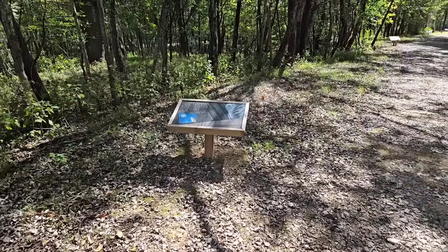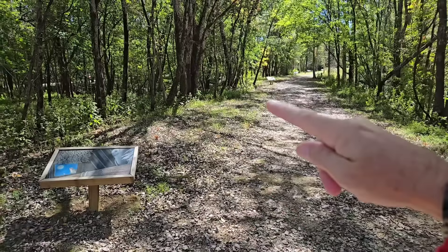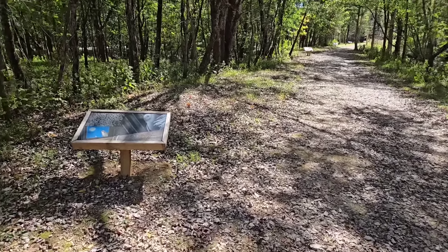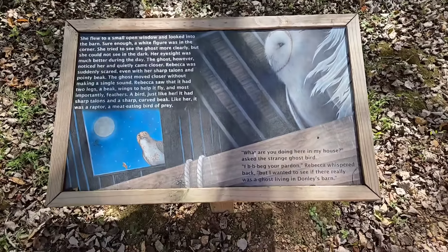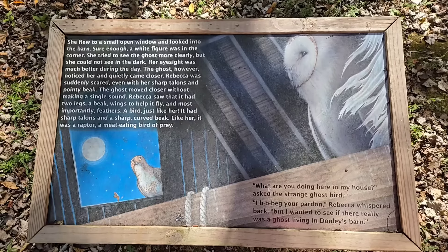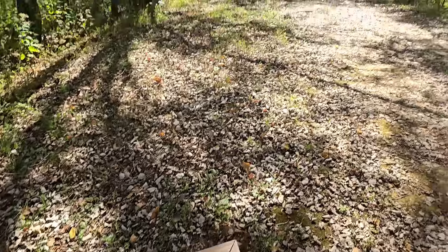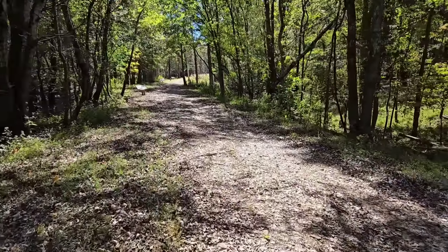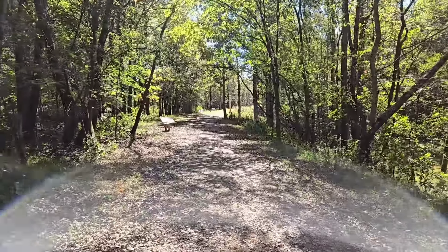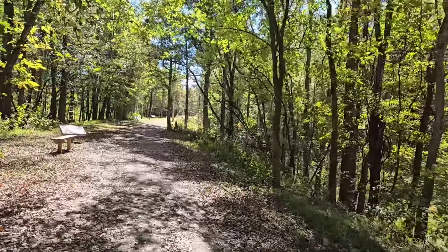So here's a trail we decided to pick up and check out. It's got a storybook — if you have kids of reading age and you're bringing them out to the park for a walk, they could take turns reading these little placards. It's a storybook and every so many feet they've got another page. I can see five of them lined up right here and we already passed two or three of them. They're all different pages out of a book, just part of a story.